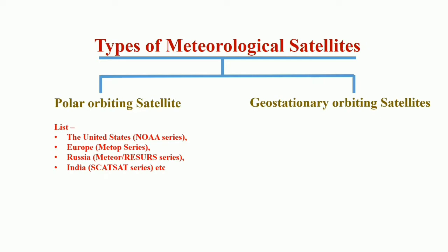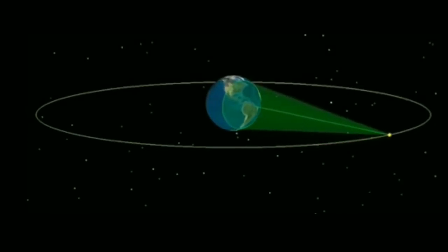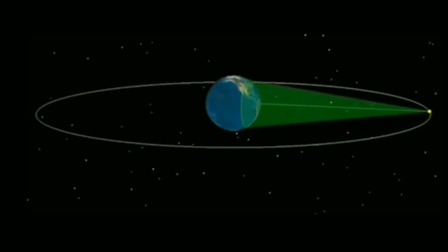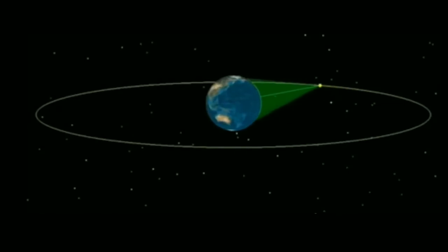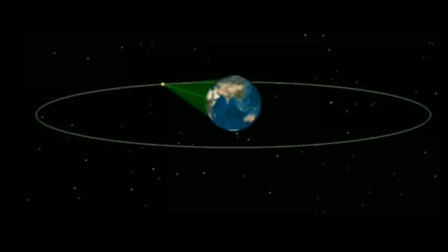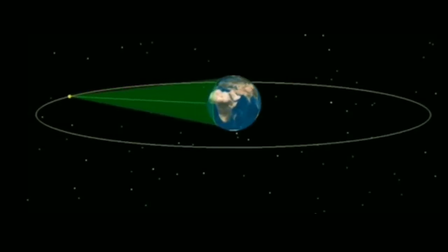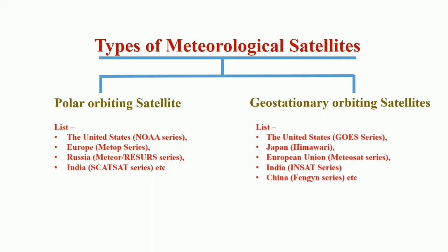The second type is geostationary orbiting satellites. Geostationary satellites orbit around the Earth over the equator at a height of about 36,000 kilometers. They complete one orbit in 24 hours, synchronized with Earth's rotation about its own axis, thus remaining over the same location on the equator. The main advantage of geostationary satellites lies in the high timescale resolution of their data — a fresh image of the full Earth's disk is available every 30 minutes. However, they have limited spatial resolution compared to polar orbiting satellites due to their distance from the Earth.